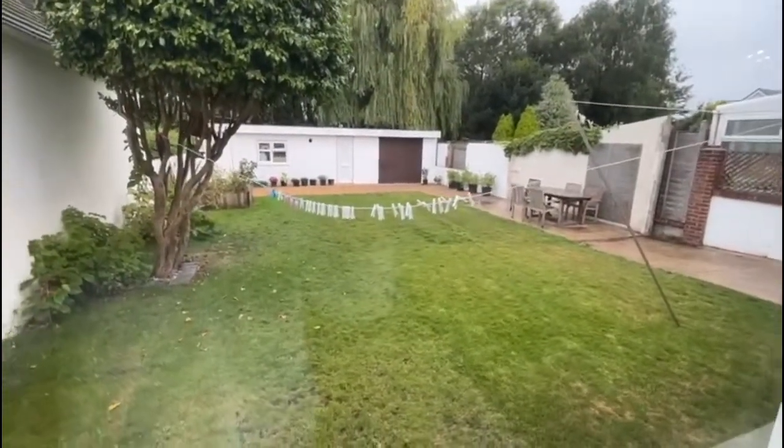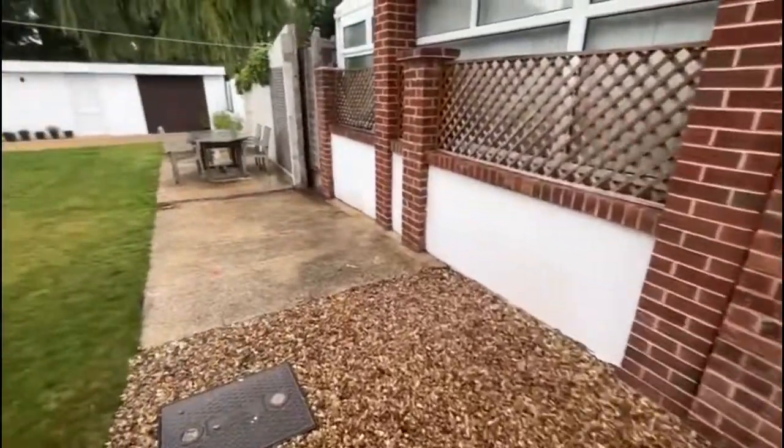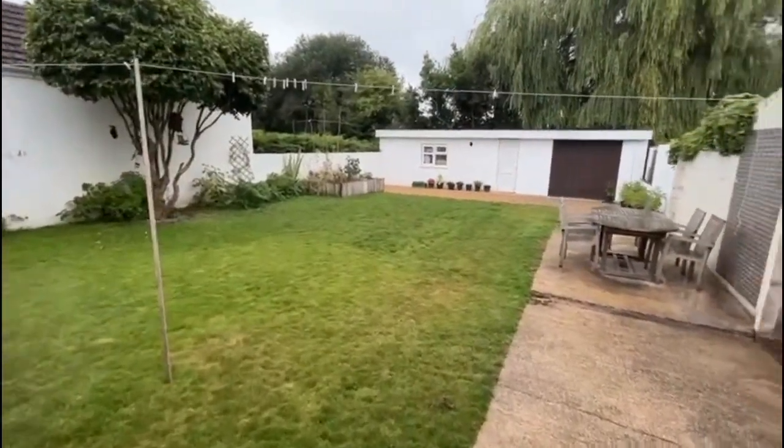Overlooking the rear of the property, there's a really good size lawn garden area, and there is a store shed and garage to the end. Leading from the back door, we go into the rear garden, which is a really good size, not overlooked, and has a sunny aspect.